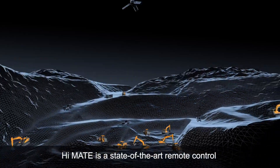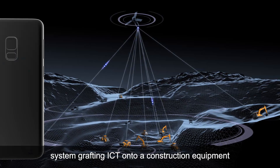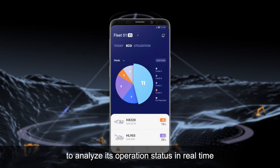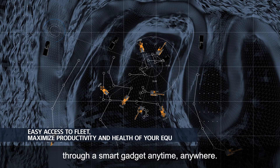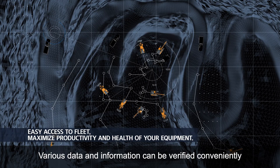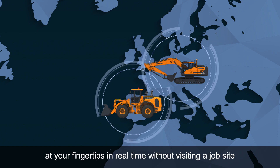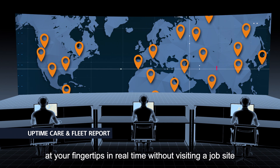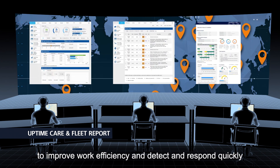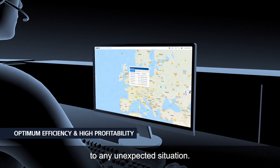HiMate is a state-of-the-art remote control system, grafting ICT onto construction equipment to analyze its operation status in real-time through a smart gadget, anytime, anywhere. Various data and information can be verified conveniently at your fingertips, in real-time, without visiting a job site to improve work efficiency and detect and respond quickly to any unexpected situation.